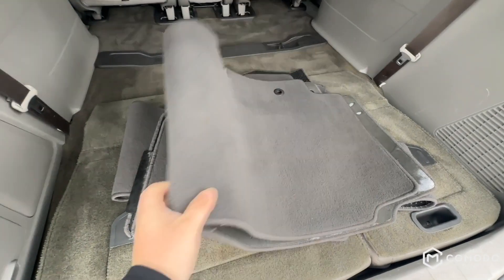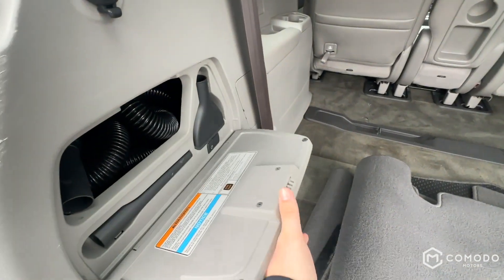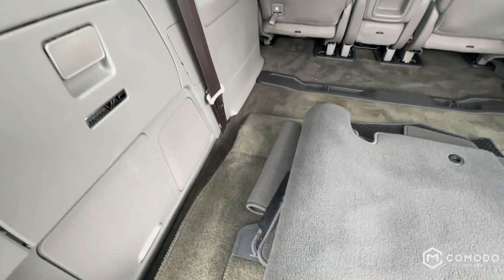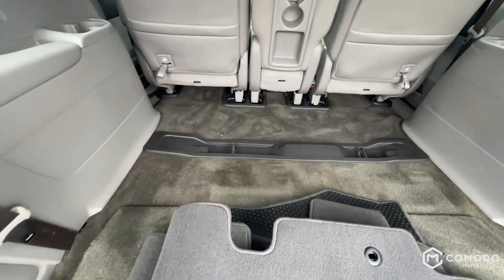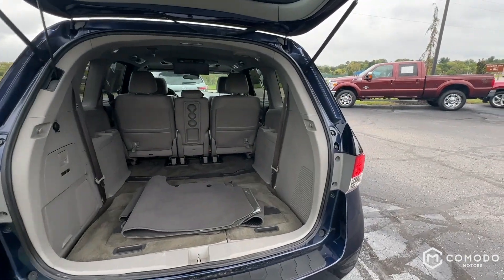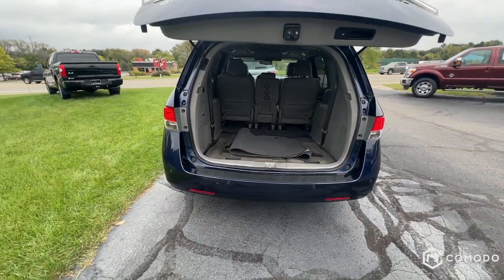Power liftgate. Got your gray mats back here, and the Honda Vac — it's not on right now. Looks like we also got a little sub back there. Third row seats can kind of rise from the ashes right there as well. Here's where those floor mats are.